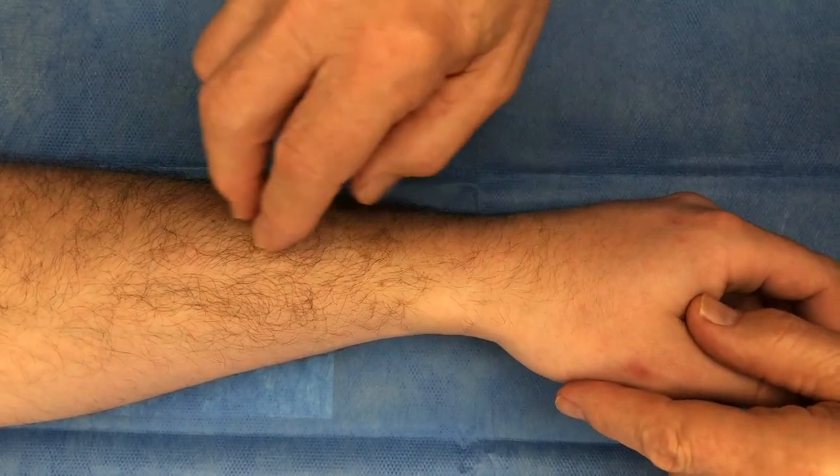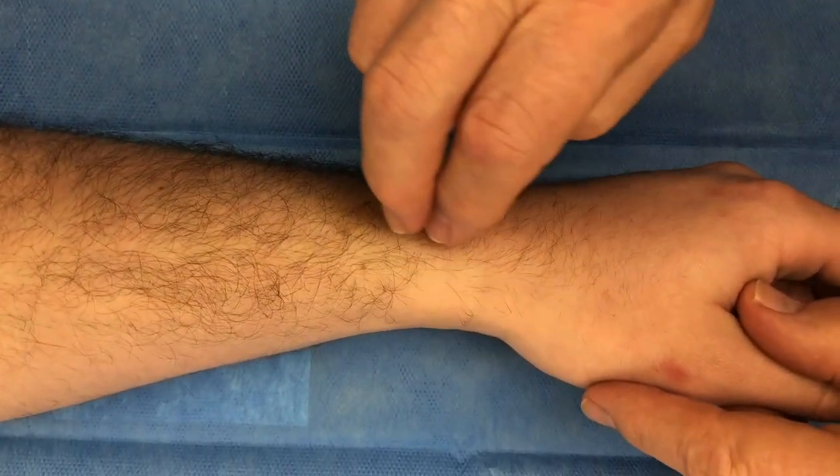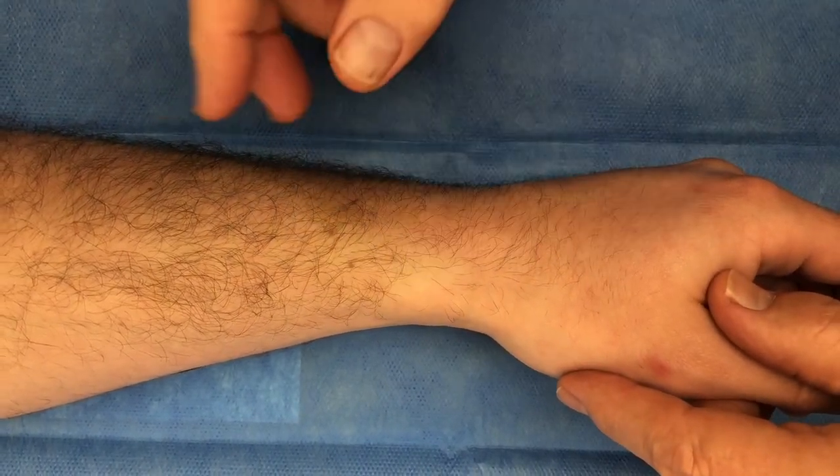One has to be careful that this percussion produces paresthesias from the irritated nerve and that you are not stimulating a tender first dorsal compartment from tendonitis.